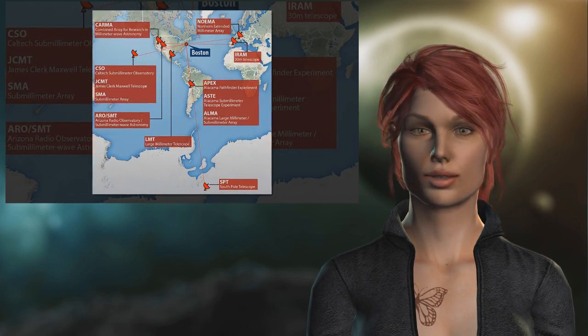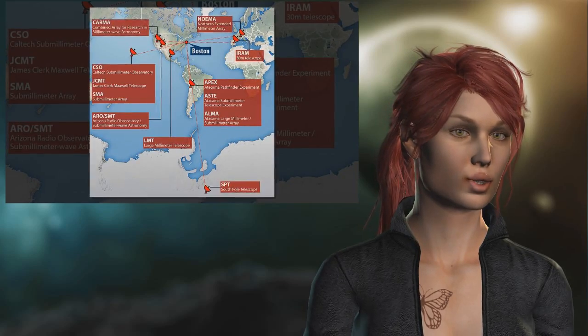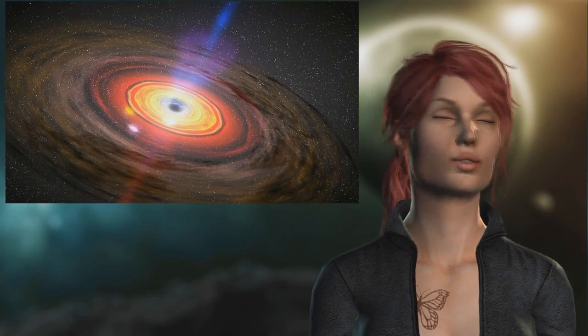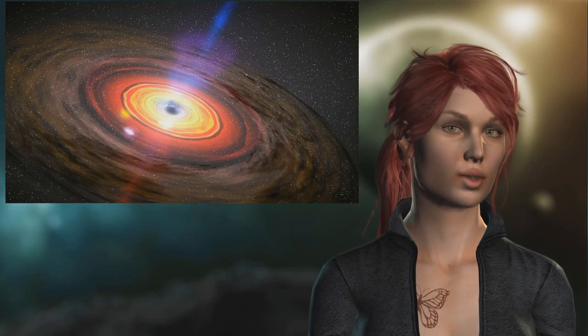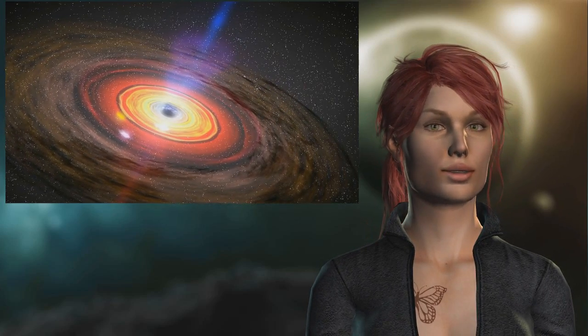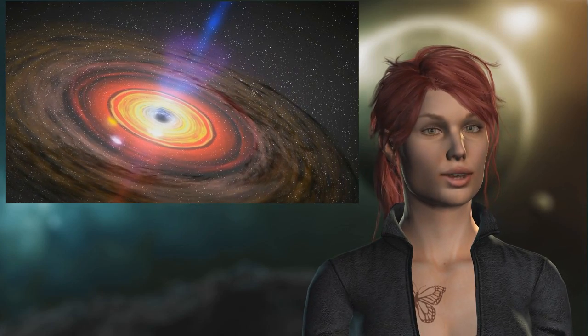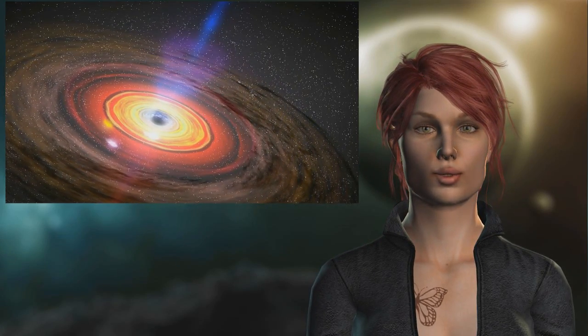But the sought-after image may take months to come to light as researchers still have to sift through data taken by their telescope. "Even if the first images are still crappy and washed out, we can already test for the first time some basic predictions of Einstein's theory of gravity in the extreme environment of a black hole."